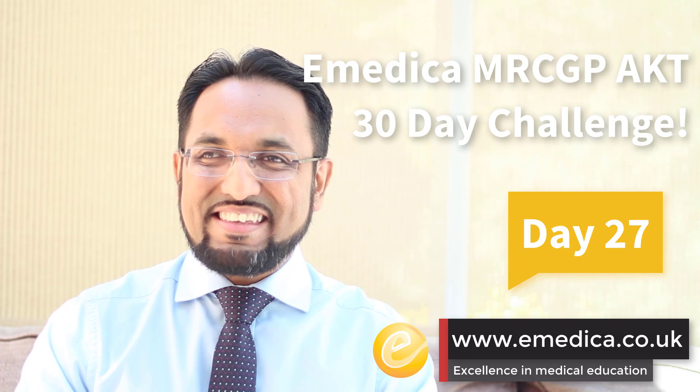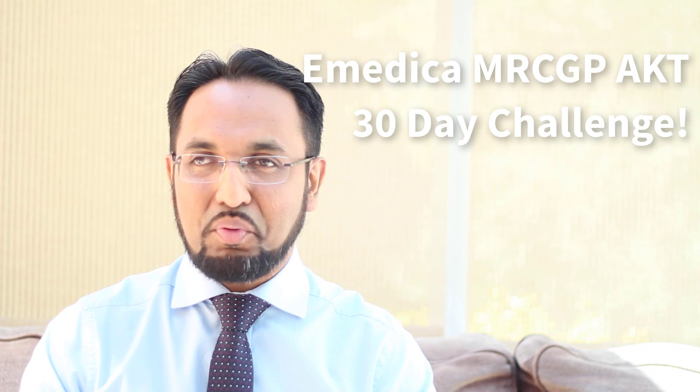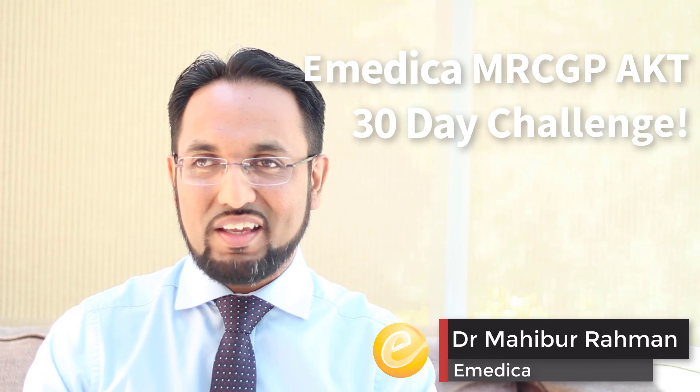Welcome to today's issue of the AKT 30 day challenge. We're nearly there now. These last few days it's really important to just keep pushing and keep going. We're almost there. So let's start as ever with a high yield question. Here we go.